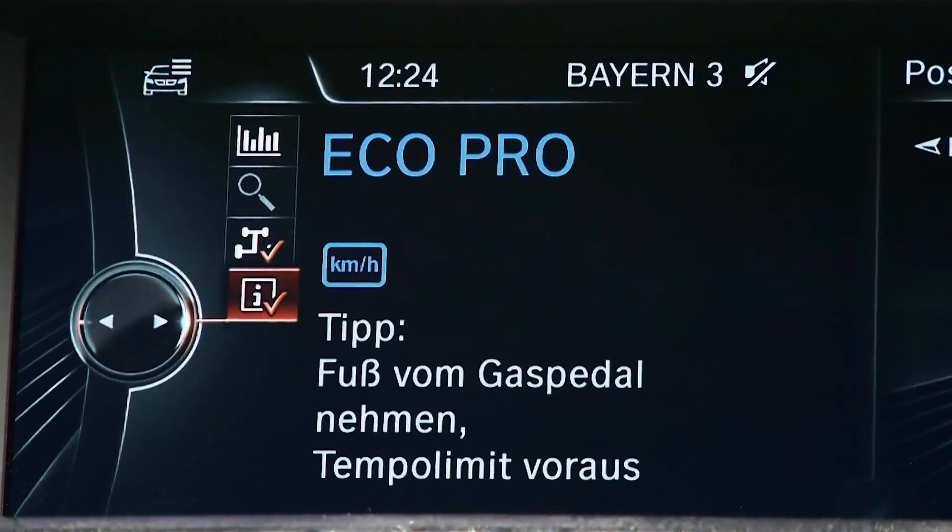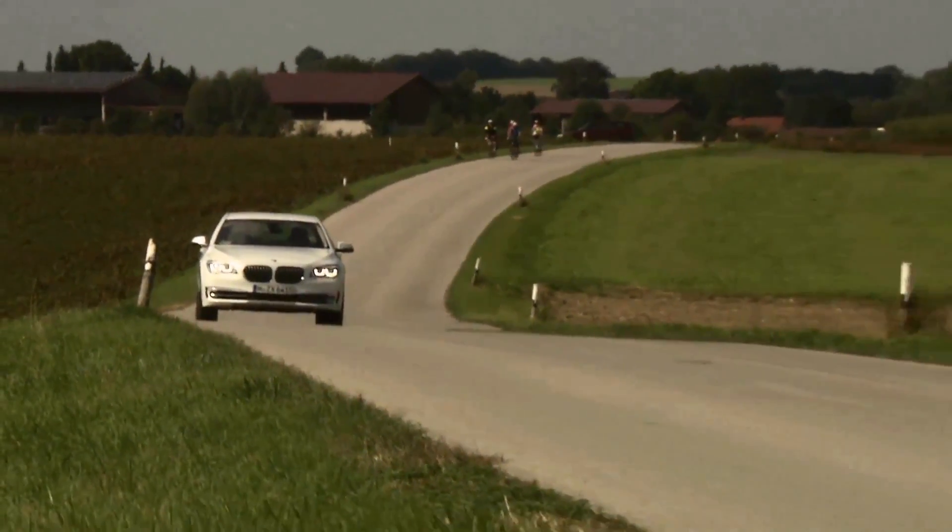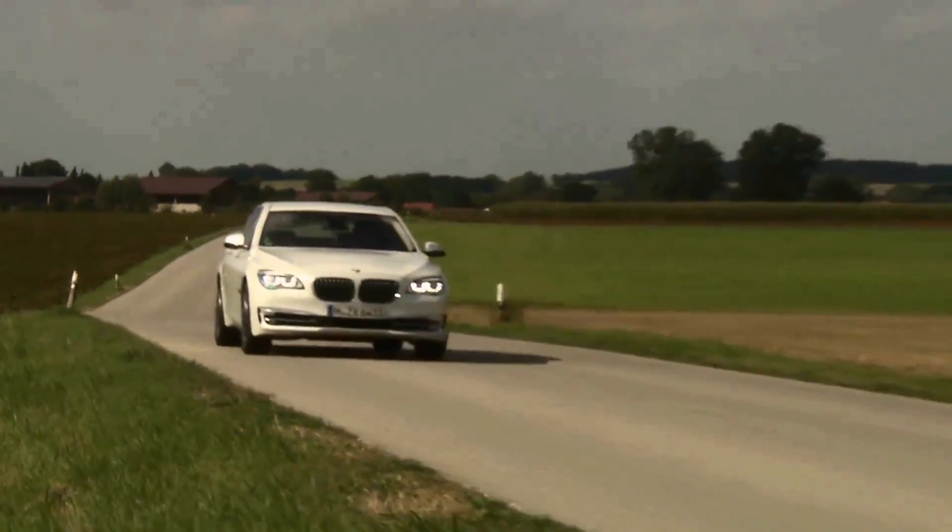With Eco Pro Mode, it also offers fuel saving advice — efficient dynamics breaking new ground and setting new standards in fuel efficiency.